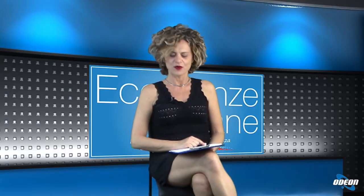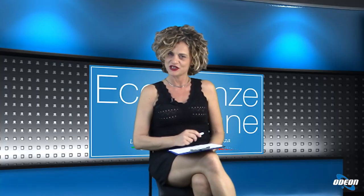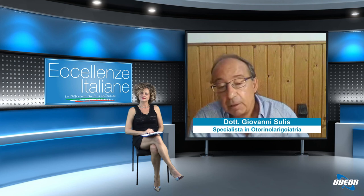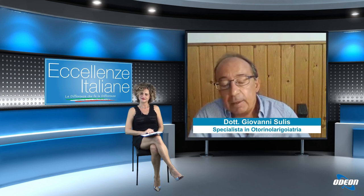Dottor Sulis, la neuroauricoloterapia, a basi assolutamente scientifiche, è interessante: come ci ha detto lei, l'orecchio è come una tastiera direttamente collegata con il nostro cervello. Esatto, è proprio una tastiera collegata. Ci sono tante mappe che noi possiamo trovare — chiamate anche somatotopie — a vari livelli: a livello cranico, a livello dell'addome. Però questa è l'unica mappa cablata, cioè l'unica mappa trasportata da cavi, che sono poi i nervi, di cui possiamo seguire il percorso e che portano le informazioni lì.